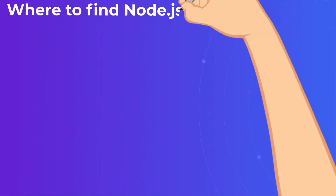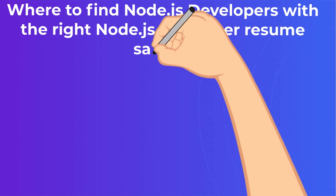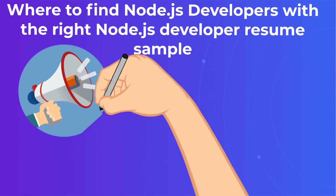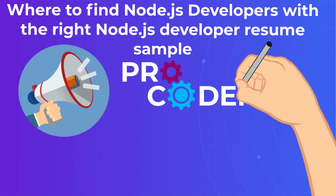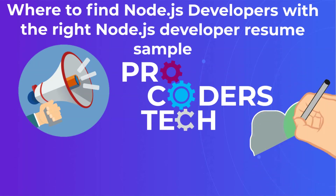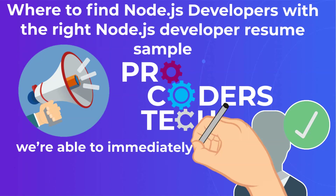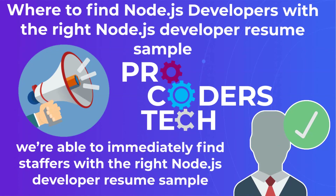Where to find Node.js developers with the right Node.js developer resume sample? The world is full of developers advertising their wares on job boards, and still more offshoring companies willing to match you up with hundreds of developers. If you want a more streamlined, high-service offshoring experience, look to ProCoders. We've built our IT offshoring operation around your needs and are able to immediately find staffers with the right Node.js developer resume sample. Instead of filtering through dozens of resumes, we match the right ProCoder staff member to your specific job needs. You choose from a small, vetted pool of Node.js developers who work with us regularly — not some random person pulled off a job board. ProCoders can have the talent you need lined up for you within 2–3 weeks in most cases.